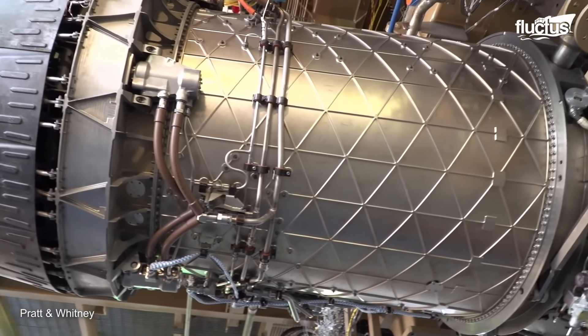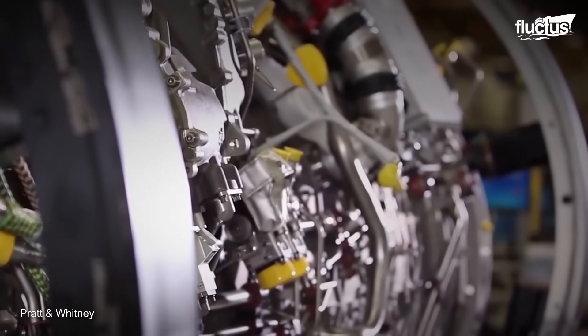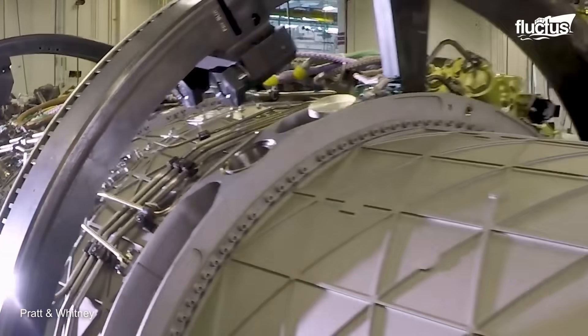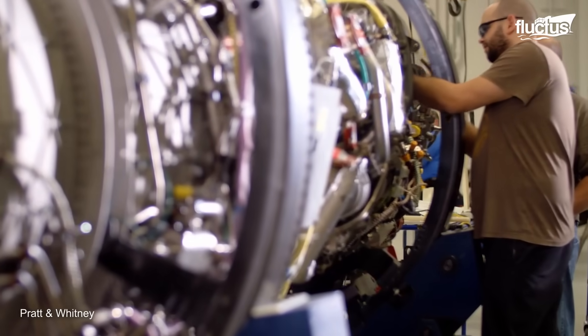Since these facilities allow them to test the engine at full power while it is still on the ground, they can monitor every aspect of its function and make changes and enhancements whenever necessary.